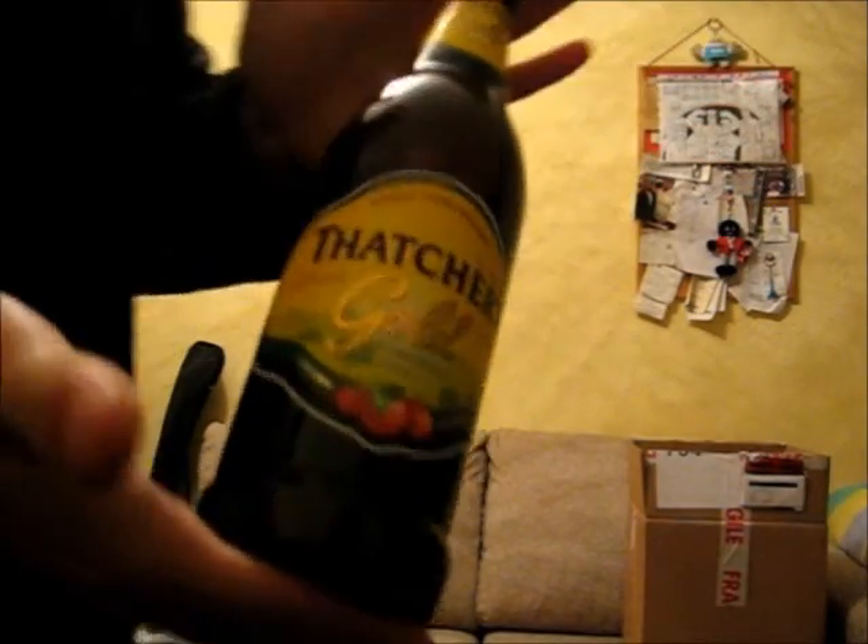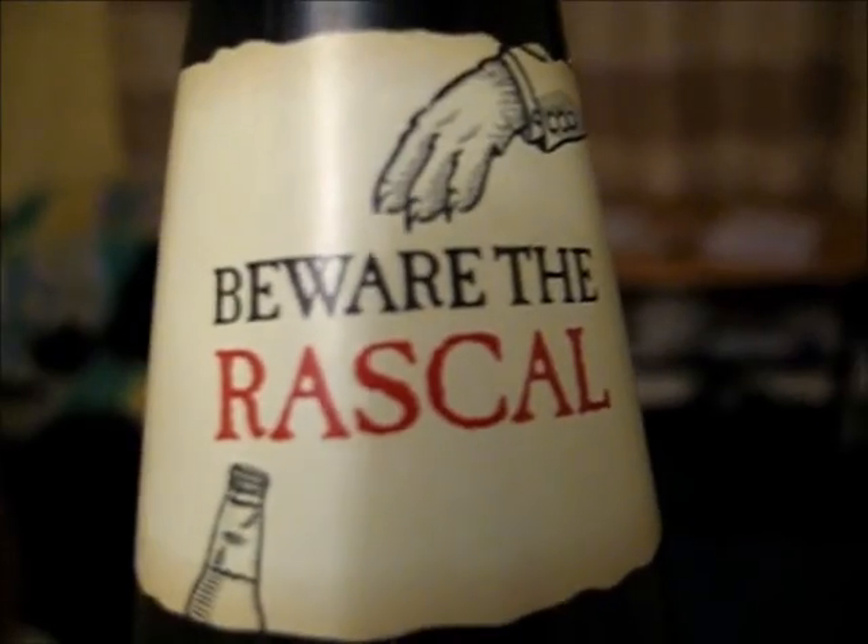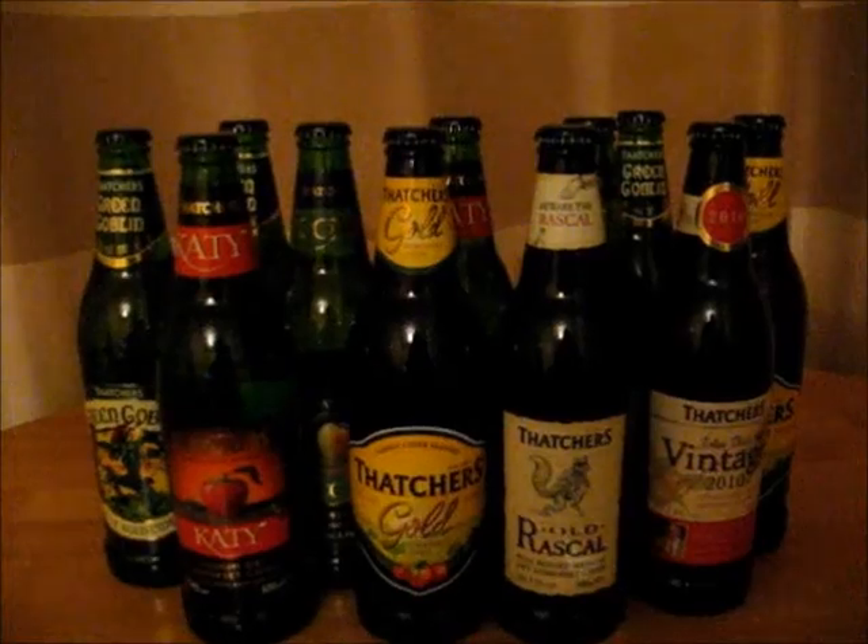I am a cider drinker. I drinks it all of the day. I am a cider drinker. It soon's all me troubles away. O-R-O-R-A. O-R-O-R-A. Proper jobs. Wanna try some, young'un?